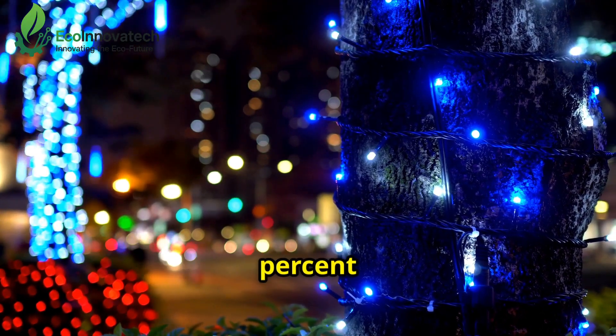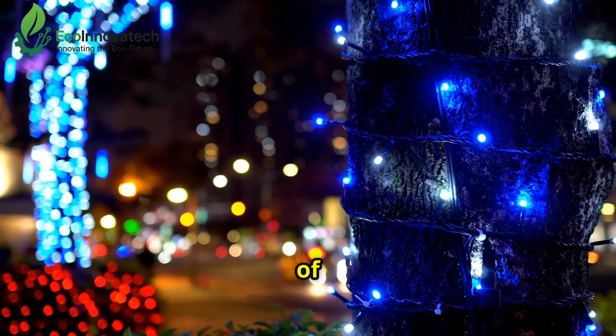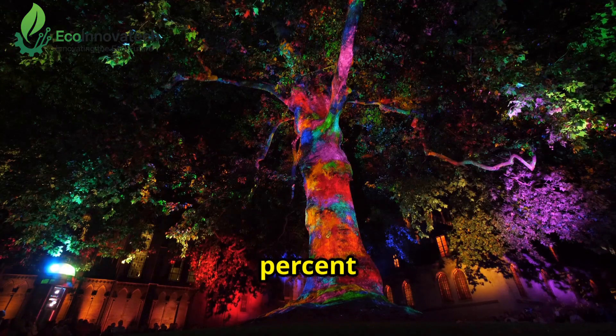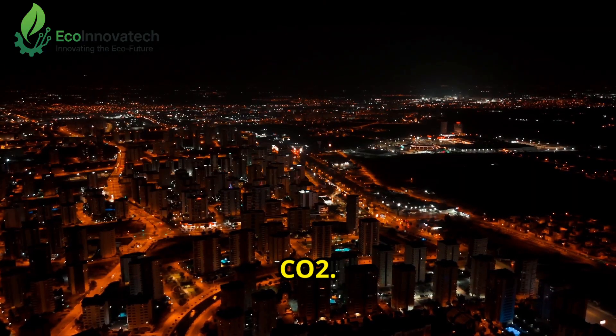Streetlights use 5% of global electricity, emitting 100 million tons of CO2 yearly. But these glowing trees could cut that by 30% by 2030, saving 30 million tons of CO2.